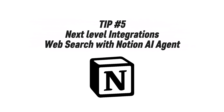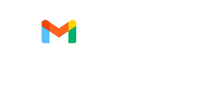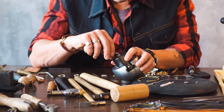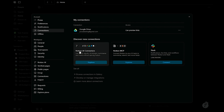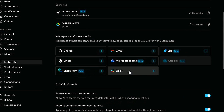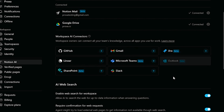Tip number five: next-level integrations and web search with Notion AI Agent. Most teams waste hours jumping between tools — emails in Gmail, tasks in Notion, files in Google Drive or OneDrive, and updates in Teams. They just don't communicate with each other easily. Here's how to fix that. Start by opening Notion Settings, choose Connections, and click Add to integrate the programs or tools you use. After that, your tools — MS Teams, SharePoint, OneDrive, Gmail, whatever you added — are now integrated.